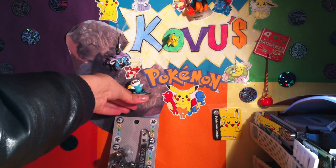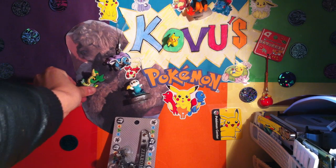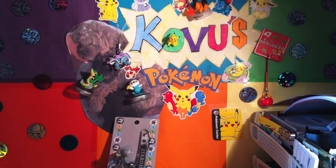Welcome back to Kovu's Pokemon. Just a minute while I fix up Oshawott and Snivy who have fallen over.